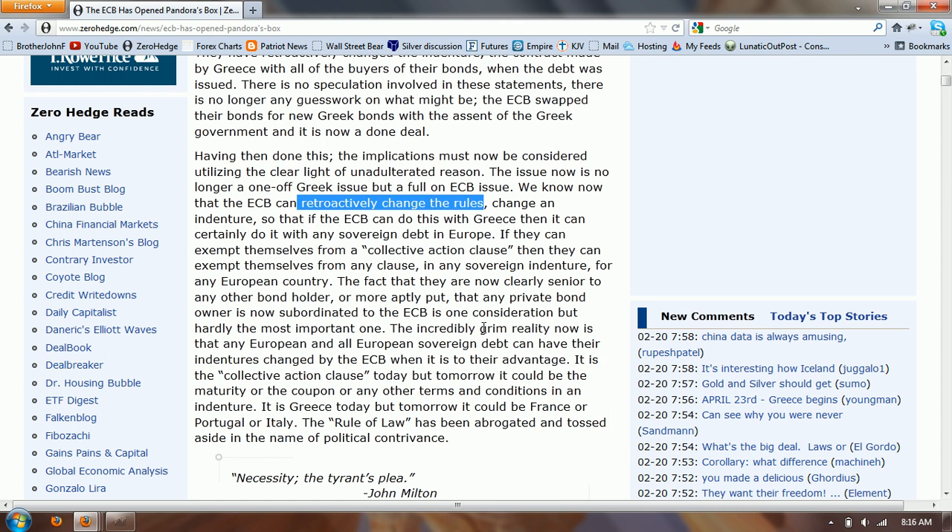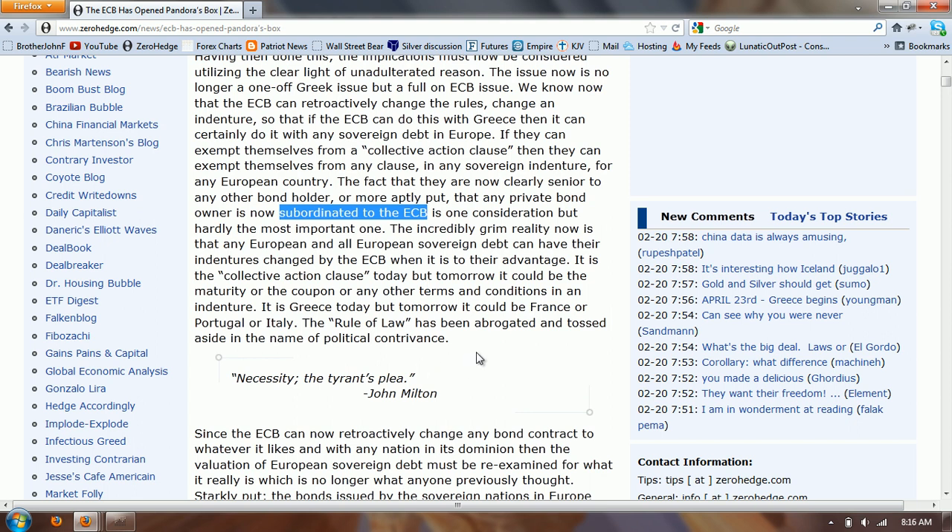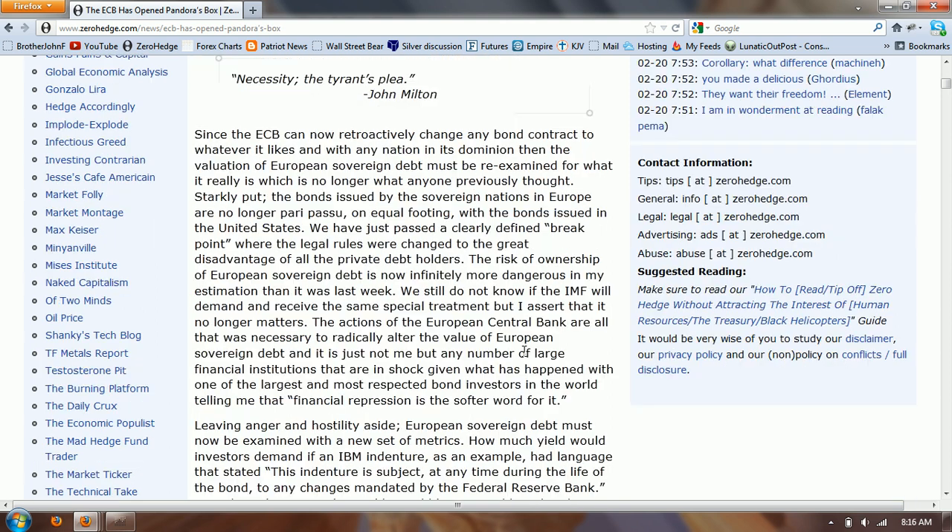We know now that the ECB can retroactively change the rules, change an indenture, so that if the ECB can do this with Greece, then it can certainly do it with any sovereign debt in Europe. If they can exempt themselves from a collective action clause, then they can exempt themselves from any clause in any sovereign indenture for any European country. The incredibly grim reality now is that any European sovereign debt can have its indenture changed by the ECB when it is to their advantage — it is Greece today but tomorrow it could be France or Portugal or Italy. The rule of law has been abrogated and tossed aside in the name of political contrivance.